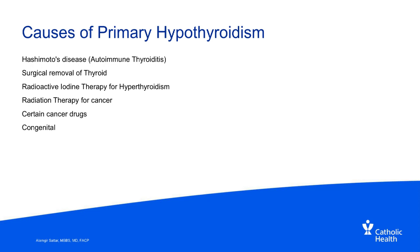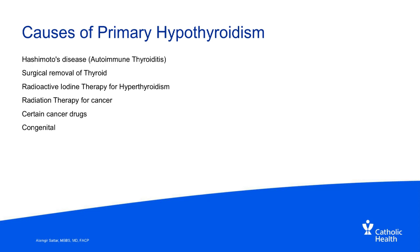The most common cause of primary hypothyroidism is Hashimoto's disease, which is an autoimmune disease of the thyroid gland. Other causes include surgical removal of the thyroid gland, receiving radioactive iodine for hyperthyroidism, radiation therapy or radioactive iodine ablation for thyroid cancer, and certain cancer drugs — especially newer drugs — that can cause hypothyroidism. There is also congenital hypothyroidism, where the thyroid gland may be present but very small or atrophic and doesn't produce thyroid hormones.